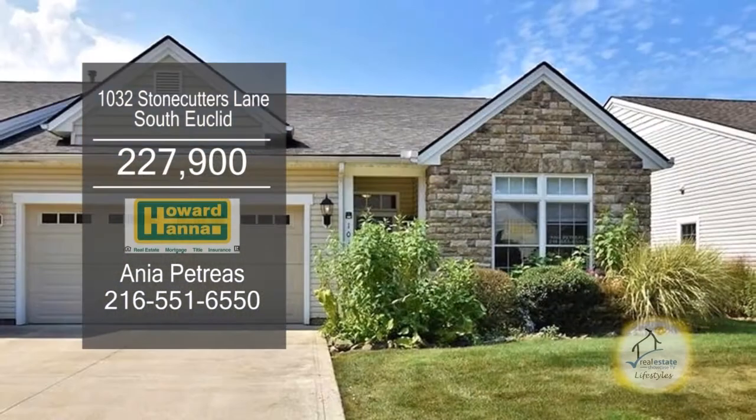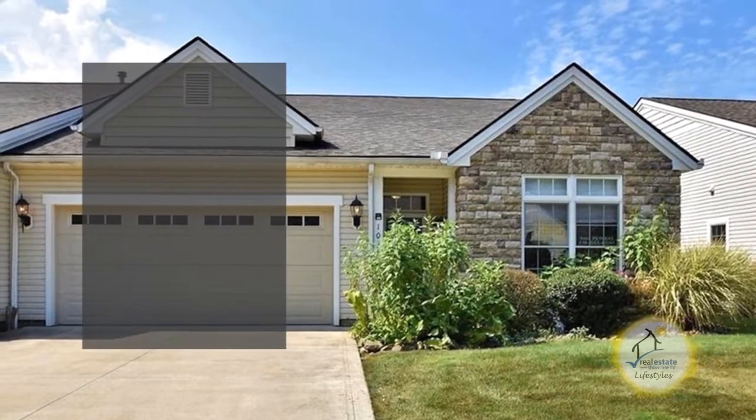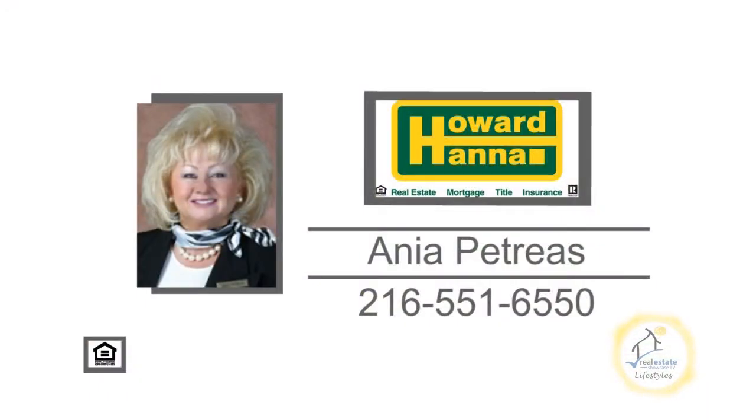This home is close to University Hospital, Cleveland Clinic, and much more. Contact Anya Petraeus for more details.